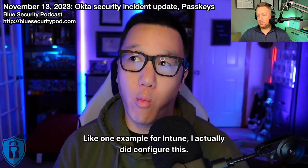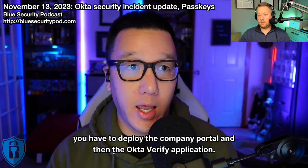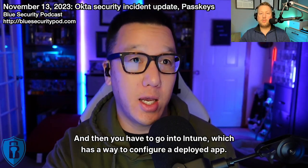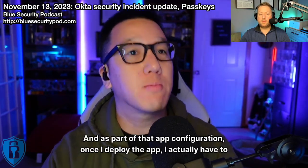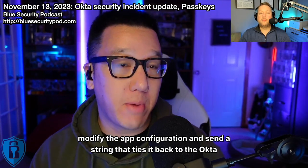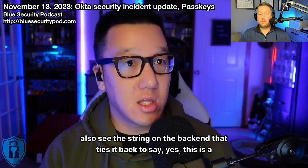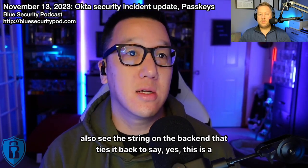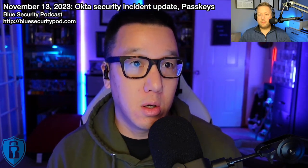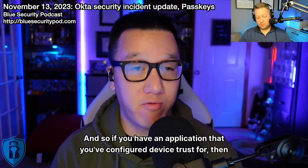One example for Intune: you deploy the Company Portal and then the Okta Verify application. Then in Intune, you use app configuration to modify the deployed app and send a string that ties it back to the Okta portal. It not only sees that you've deployed the Okta Verify app — which is their MFA — but you also see a string on the back end that ties it back to confirm it's a managed device, because that string can only be pushed out via a management platform like Intune. That's how it sees the device is managed and trusts it.